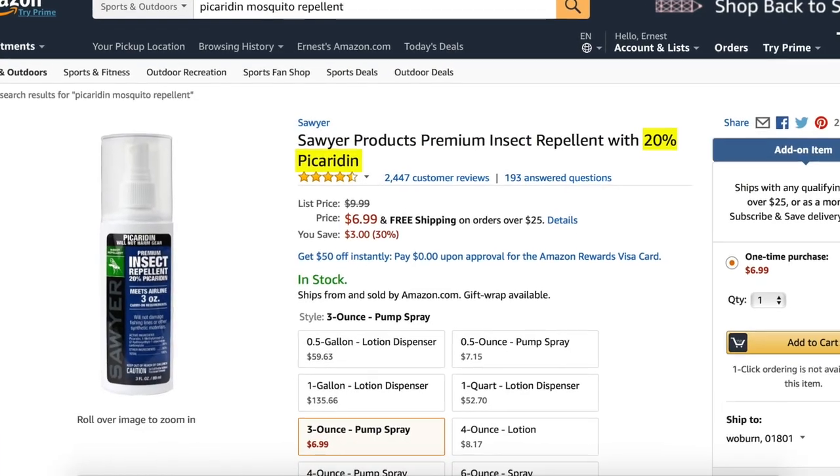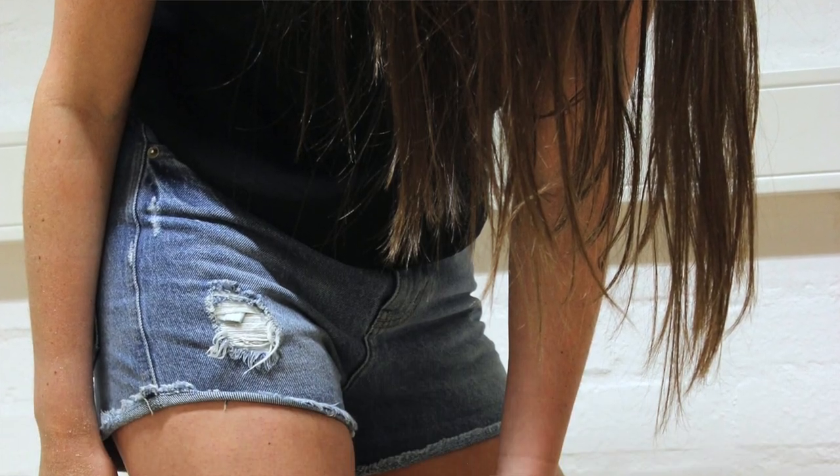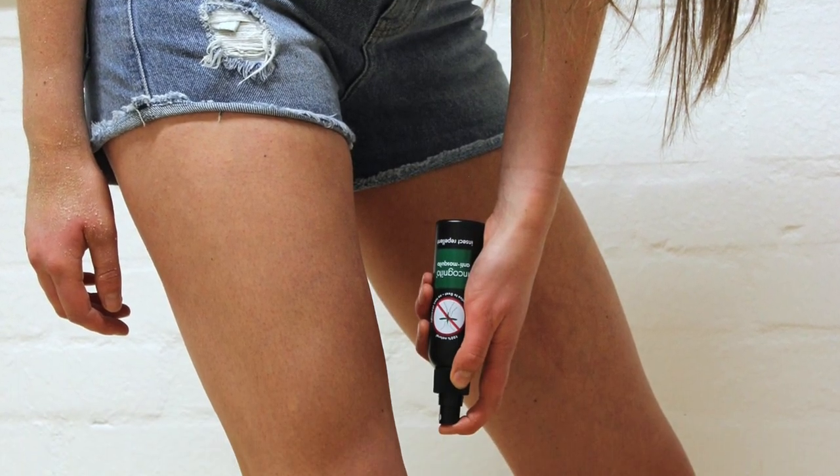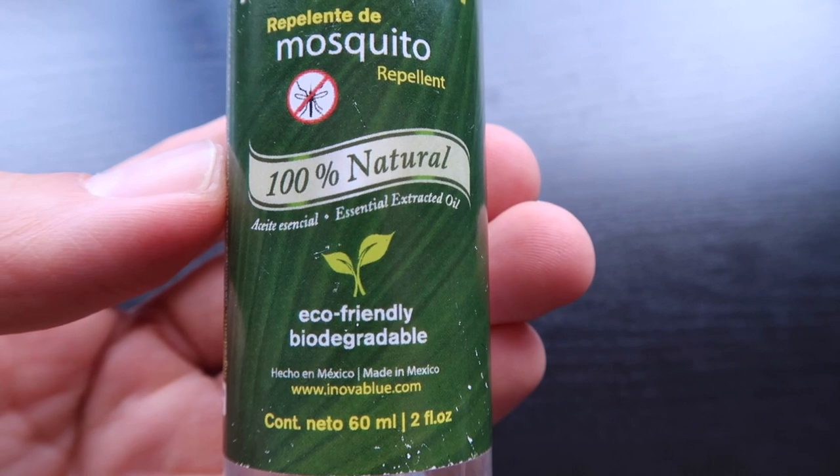Number one: use insect repellent. There are a ton of options out there on the market. Most have DEET or picaridin, which are both effective insecticides and repellents. When looking at repellents, you'll want to focus primarily on the concentration of either of these insecticides. The higher the concentration, the more effective the repellent, but also the higher the toxicity of the lotion or spray. There are also some with essential oils like citronella and tea tree oil, which seem to have some effect. However, in my experience, these are just not as effective as the insecticide-based repellents.